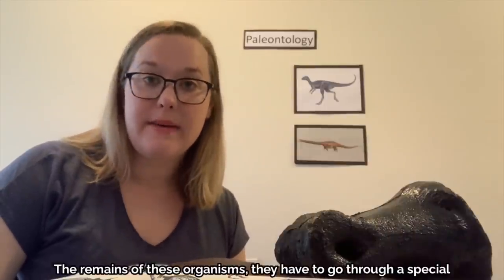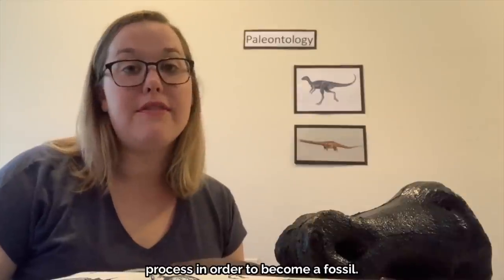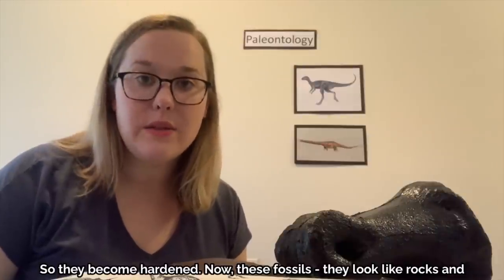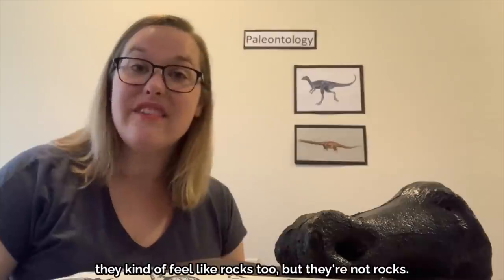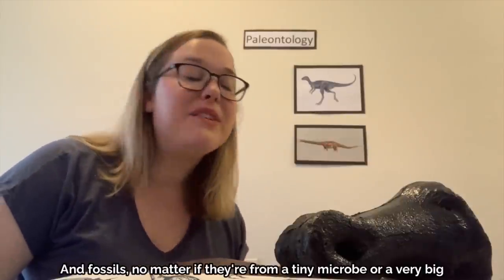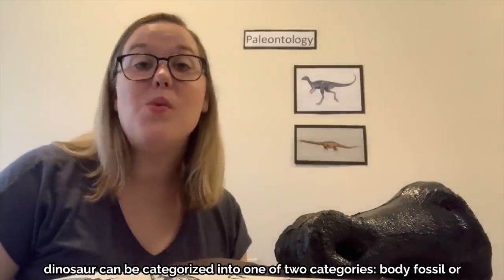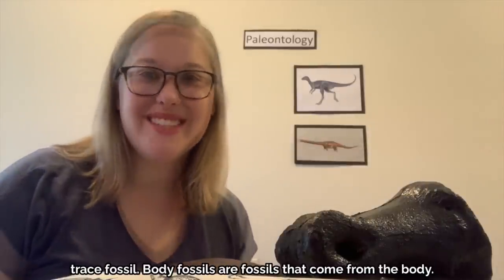The remains of these organisms have to go through a special process in order to become a fossil — they become hardened. These fossils look like rocks and feel like rocks, but they're not rocks, they're fossils. And fossils, no matter if they're from a tiny microbe or a very big dinosaur, can be categorized into one of two categories: body fossil or trace fossil.